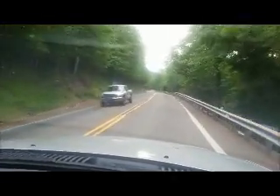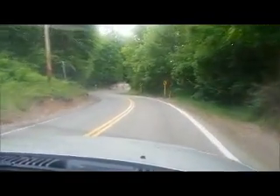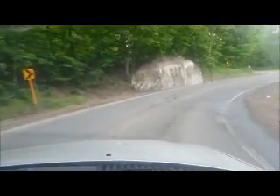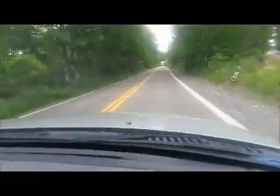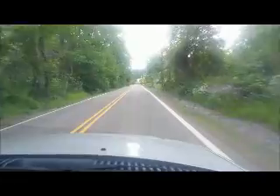Follow this road to the bottom of the hill. We're approaching the bottom of the hill at this point. Just follow the road — don't turn left, don't turn right.